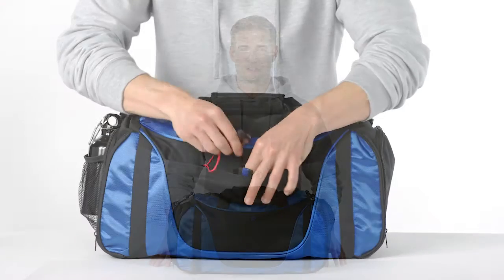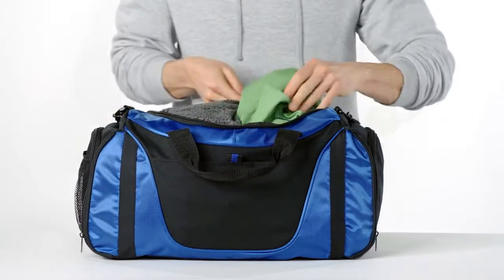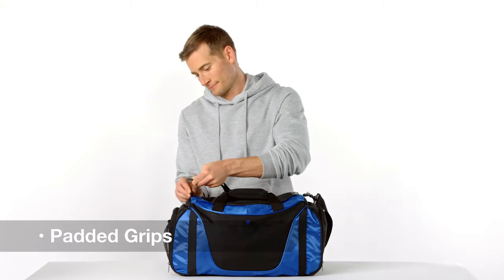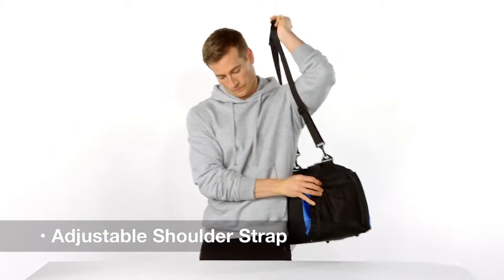With an efficient design and quality features, this small duffel was developed for value, style, and organization. The two-tone colors enhance logos and add an athletic touch, while the side end pockets make storing and packing a breeze. The detachable adjustable shoulder strap and web handles with padded grips make carrying the bag comfortable on the go.